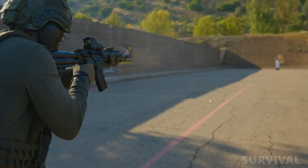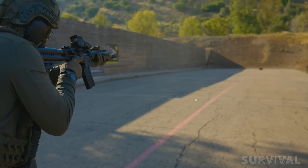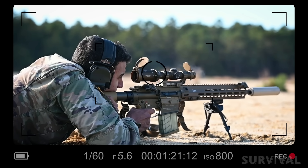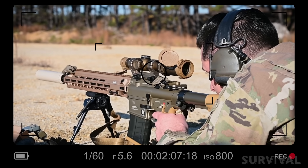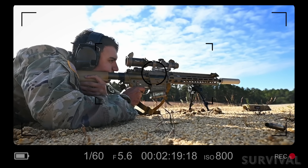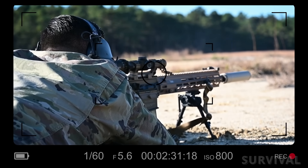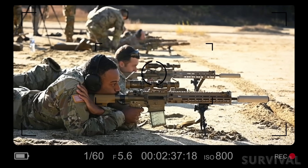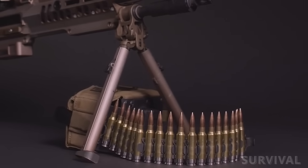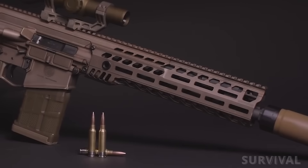In practical terms, it means soldiers can engage targets effectively at 600 meters and beyond with enough retained energy to matter, even against armored opponents. While the Army won't say whether the new cartridge can penetrate body armor at that distance, the silence suggests yes. The new ammunition is also lighter than a traditional 100% brass casing. There will be multiple types of tactical and training rounds that increase accuracy and are more lethal against emerging threats than both the 5.56mm and the 7.62mm ammunition.